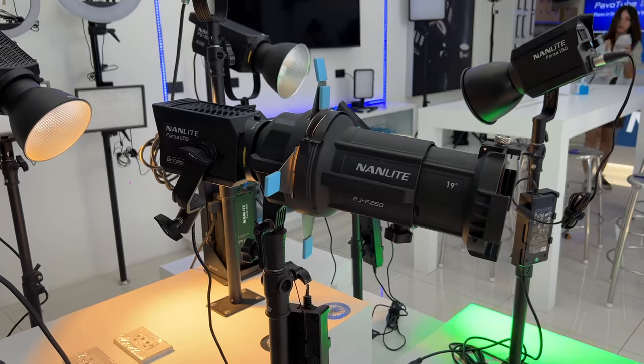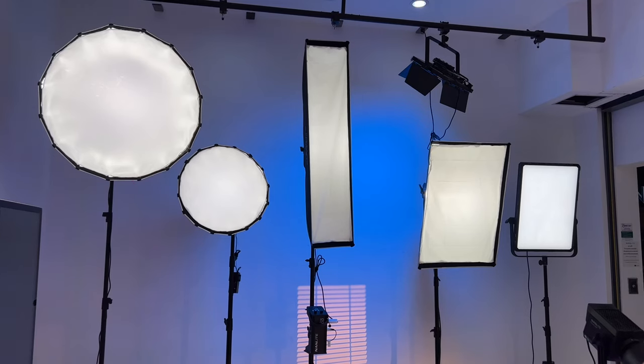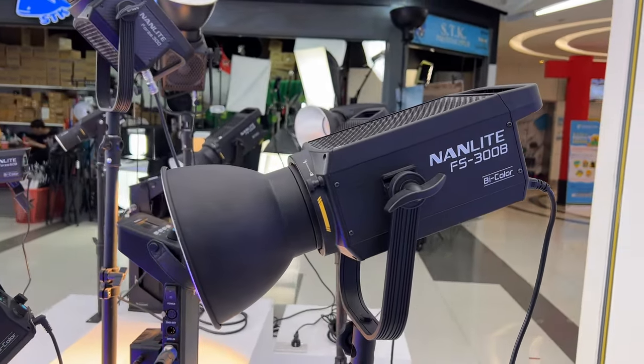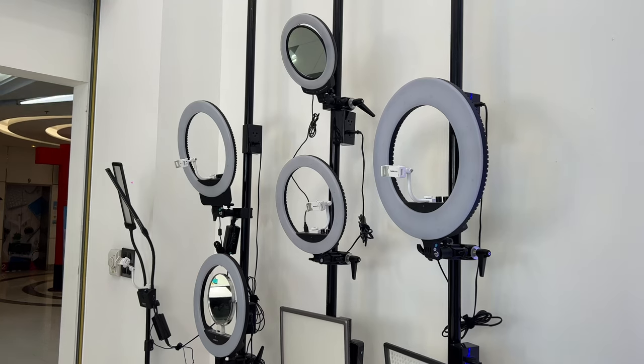These lights are very nice quality. I've heard of Nanlite and Nanlux before — they make really good lights. But again, definitely not something that I need for my low-level production.